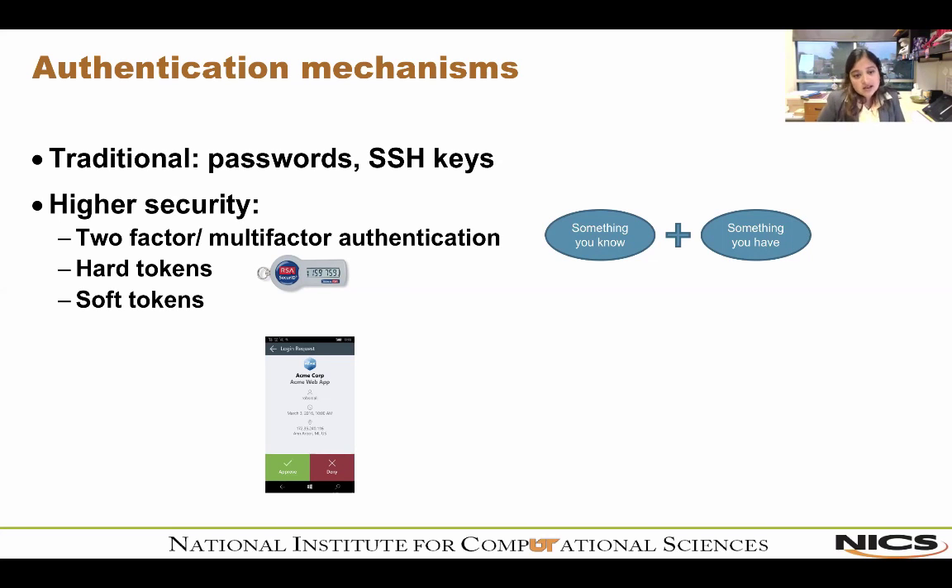There are two ways to do two-factor authentication: a hard token, like an RSA fob, and soft tokens, which are mobile applications for smartphones. You try to log in, type your password, and it goes to your two-factor server, which sends a push to your phone — you approve or deny, and you either log in or you don't. For those without smartphones, soft tokens are also available as calls to a landline, though that's a bit more cumbersome.